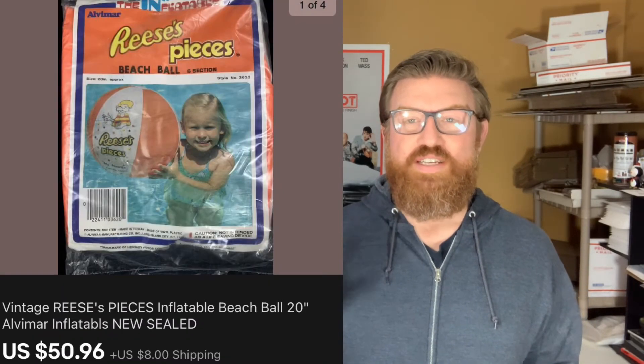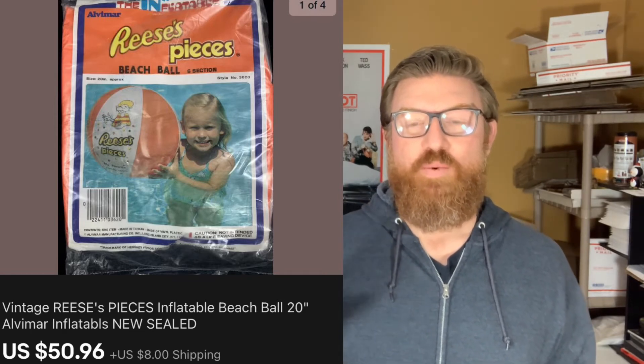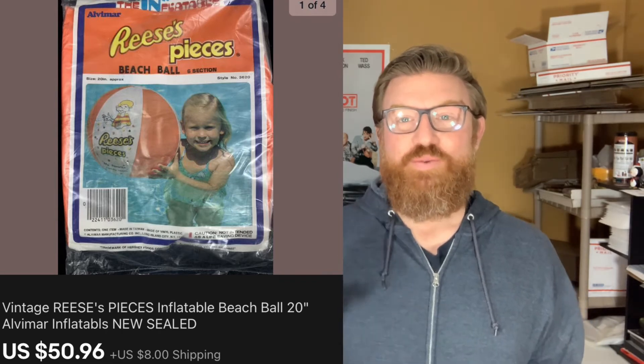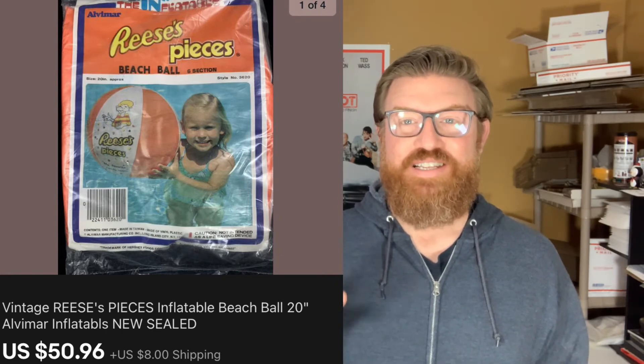Next up is a lot of two Reese's Pieces beach balls. I really got lucky on this purchase — I went to my local thrift store on half price day, so these were a dollar each but since it was half price day I paid one dollar for both of them, and I sold them for fifty dollars ninety-six cents plus shipping.